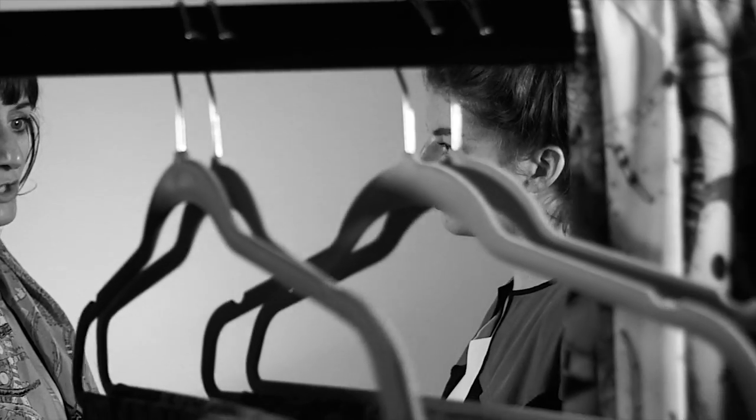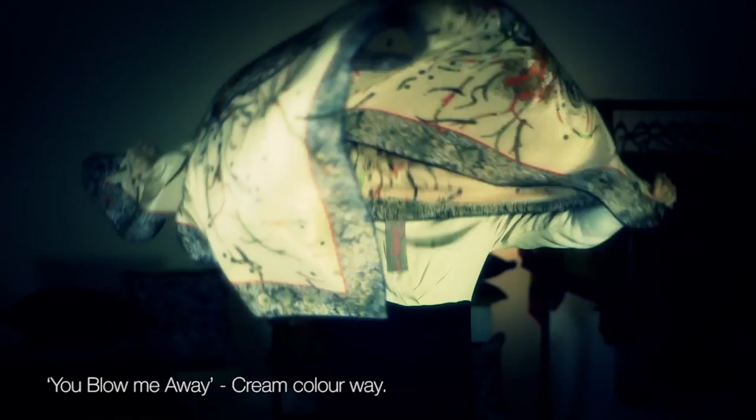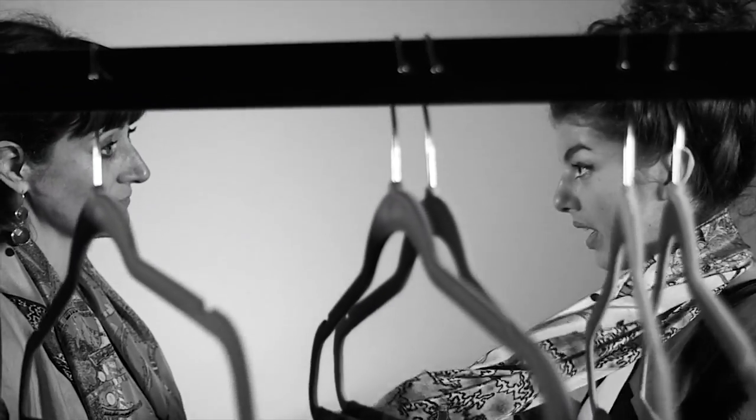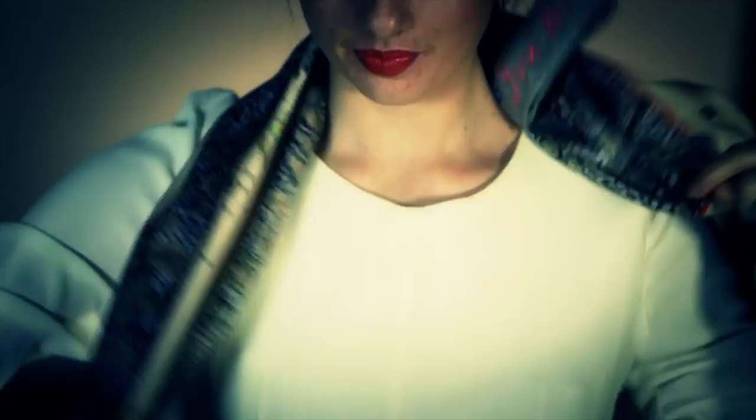Next we'll do the 'You Blow Me Away' natural. This is the one I wear all the time. I'm normally cycling somewhere, so I've got to have it nice and secure. I basically just throw it around twice and then do a little knot at the side, and then just make sure that the pattern's showing.